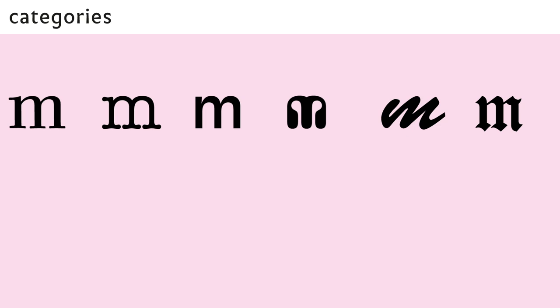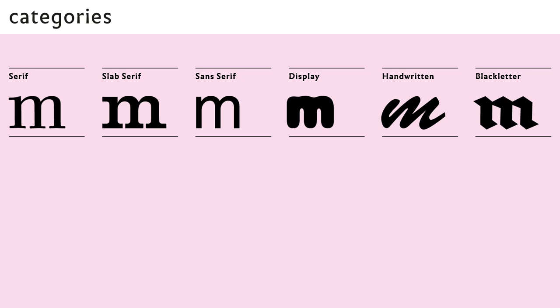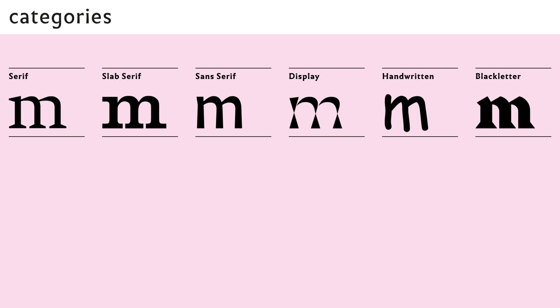When we look at contemporary resources like websites from foundries, blogs or literature about typography, we come across a different, simplified terminology. These terms and group divisions in current international use have been relied on in the app, to meet a broad public and make the content accessible and easy to understand.